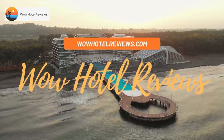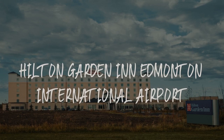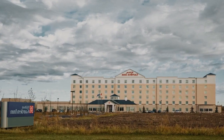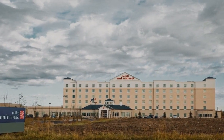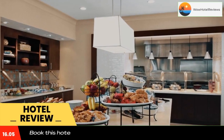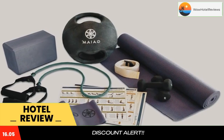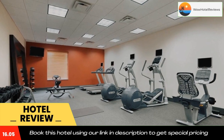Hello guys. Welcome to Canada Hotel Explorer. Today I am reviewing Hilton Garden Inn Edmonton International Airport. It's a three-star hotel. Please use our booking.com link in the description to book the hotel and get good pricing. This hotel is a 10-minute drive from the Edmonton International Airport and a 5-minute drive from Central Leddick.